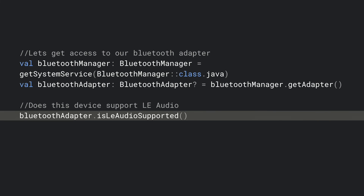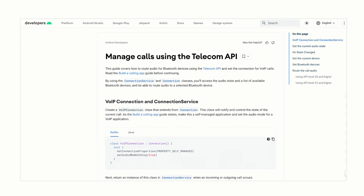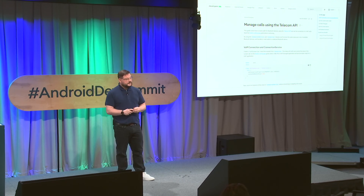LE Audio does require both the source device and the hearable device to support LE Audio. Another benefit of the Telecom API is you don't have to worry about this as it's handled under the hood, but if you do need to check if the hardware supports LE Audio, you can use the isLEAudioSupported API in the Bluetooth adapter. For a more detailed guide on implementing the Telecom API, doing audio recording, or general information on LE Audio, you can find more information on our developer website. We expect to see a lot more LE Audio devices on the market next year, and we look forward to your applications supporting these new hearables. Thank you.